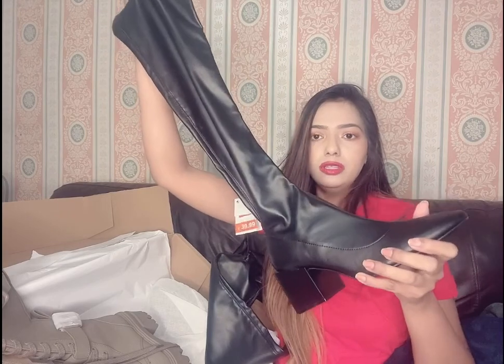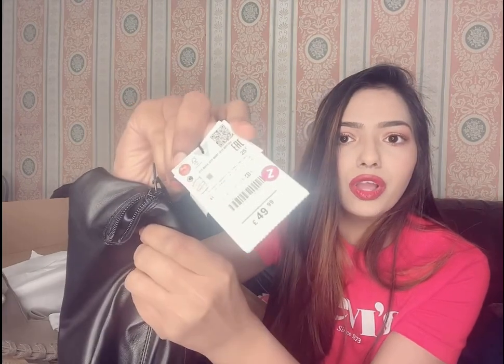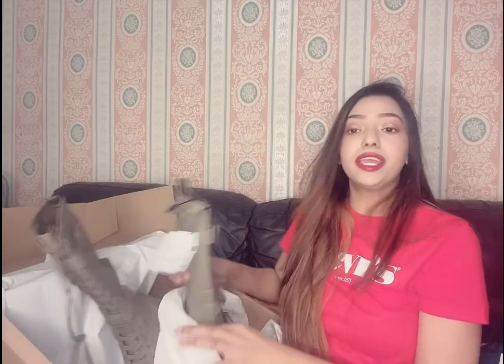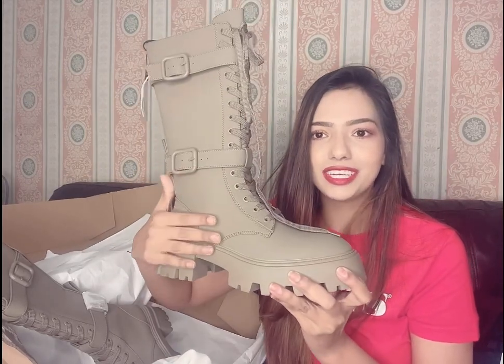I've also got two boots. The first one is these knee-length boots with a soft material. The original price for these boots is 49.99, but I got them at a further reduction — they were 39.99 and then got reduced to 29.99. So I got them at 29.99, which is an amazing deal. They're really lovely boots for winter.